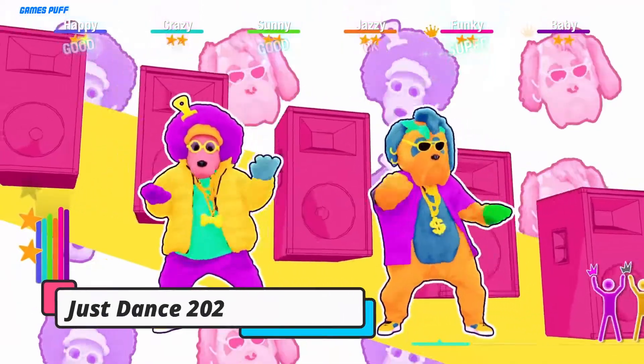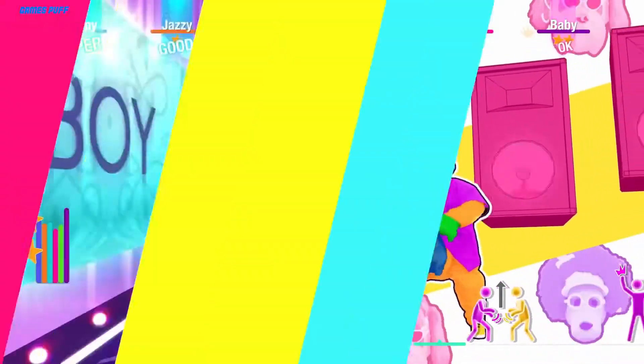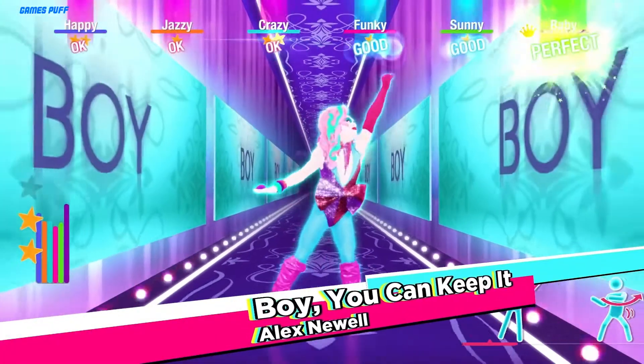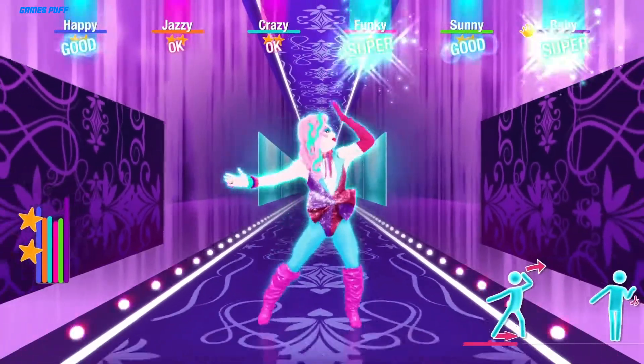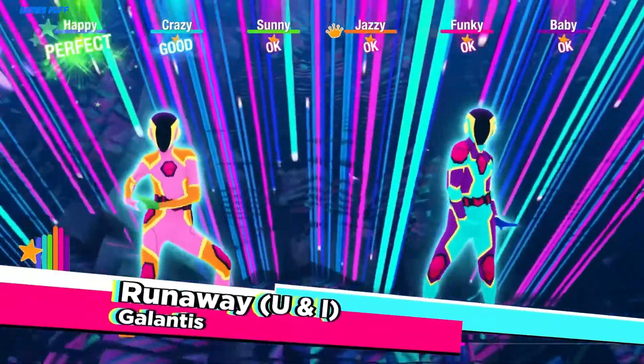Next up we have Just Dance 2021. Just Dance 2021 is a dance rhythm game and will play similarly to the previous two installments. It'll come with a co-op mode for multiplayer fun and a kids' mode complete with child-friendly songs. It'll also come with one-month free access to Just Dance Unlimited, which is an on-demand subscription streaming service.